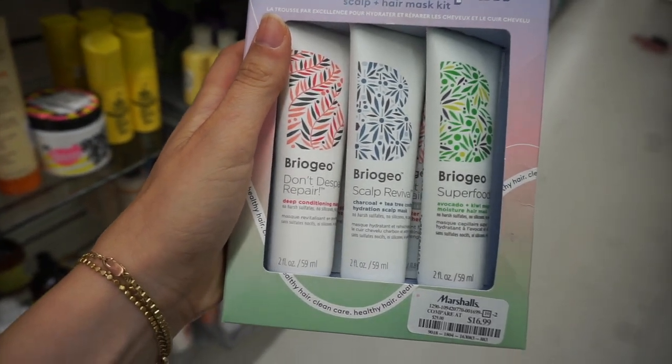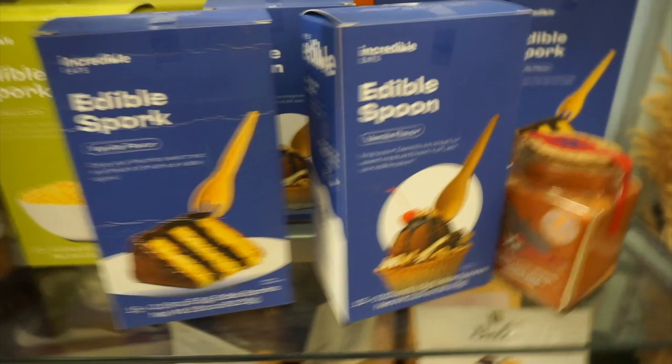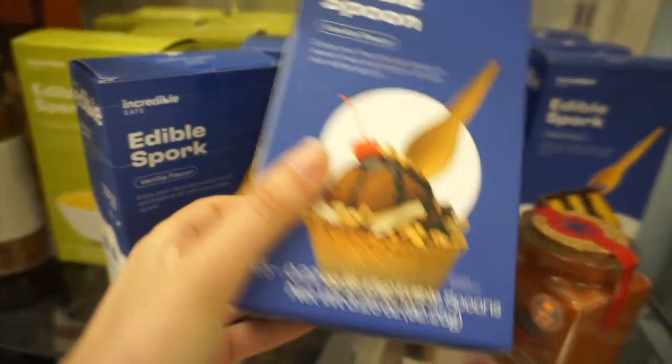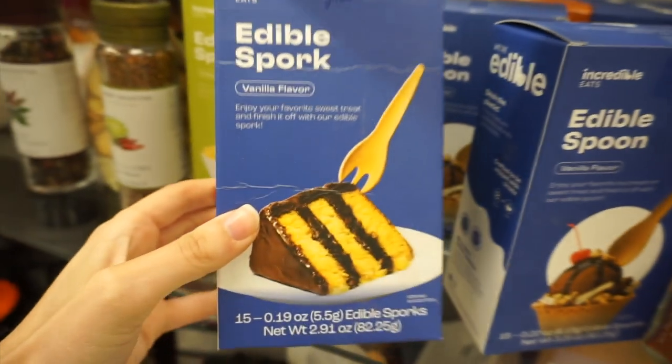There's a cool set from Briogeo with their Don't Despair Repair and Scalp Revival — it didn't have a price but it's a great way to try the brand. In the clearance section I found edible spoons in vanilla and chocolate. I thought that was so cool and ended up buying them because I want to try them with ice cream. These were $4.50.